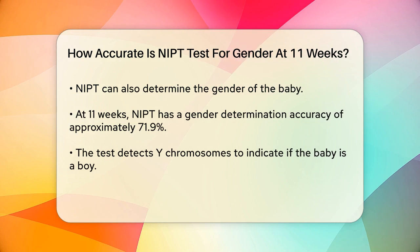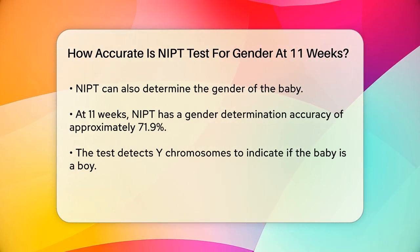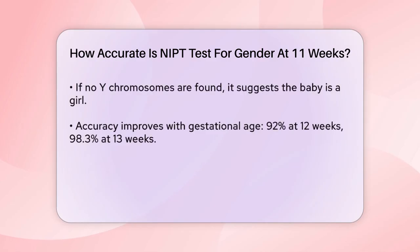Studies have shown that the accuracy of gender determination via NIPT increases with gestational age. At 11 weeks, the success rate for correctly identifying the gender is around 71.9%. The accuracy improves significantly as the pregnancy progresses — by 12 weeks it jumps to about 92%, and by 13 weeks it reaches as high as 98.3%.